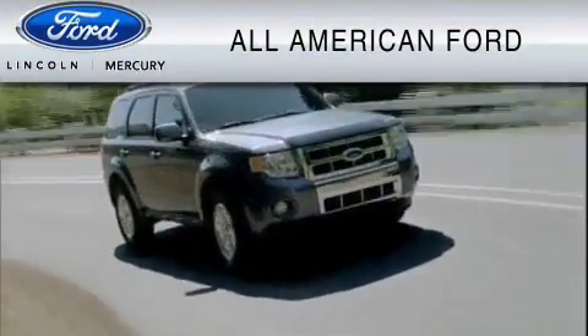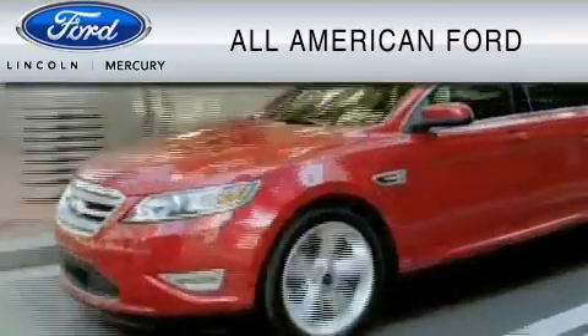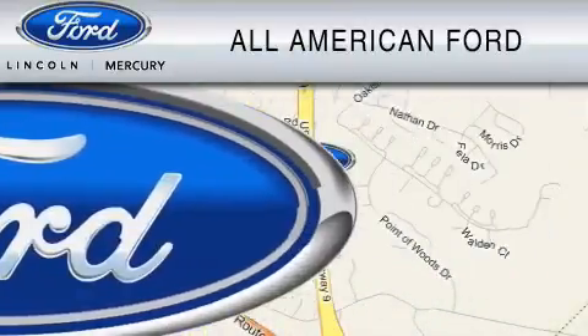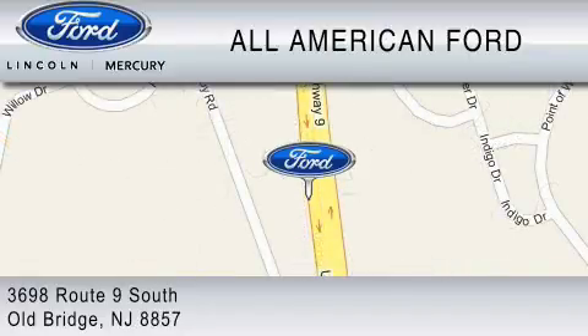All-American Ford of Old Bridge is dedicated to do everything possible to ensure that the experience you have selecting your vehicle is as pleasant as possible. We are located at 3698 Route 9 South in Old Bridge. I'll see you very soon. Thank you.